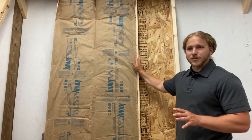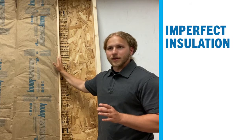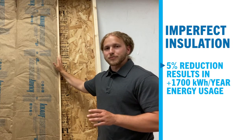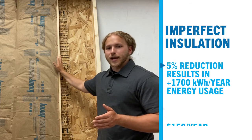Just that five percent reduction in climate zone five here, where we are, equates to about 1,700 kilowatt hours of energy used per year extra — or on a national average, that's right around $150.